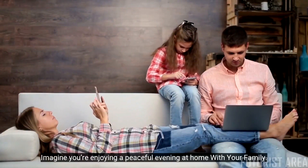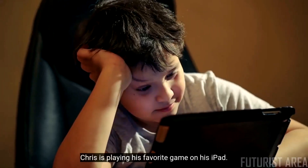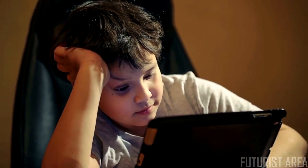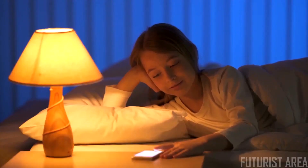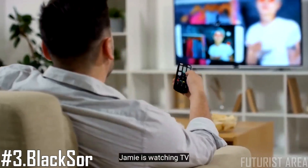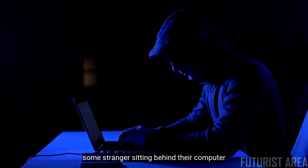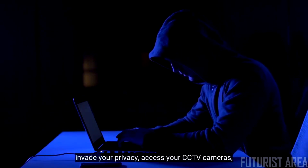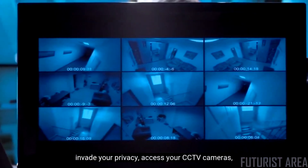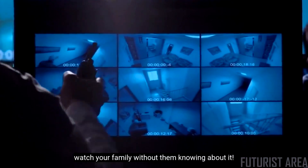Imagine you're enjoying a peaceful evening at home with your family. Chris is playing his favorite game on his iPad. Emily is streaming her favorite musical show on her phone. Jamie is watching TV. While everybody is having a great time, some stranger sitting behind their computer is trying to get into your home network, invade your privacy, and access your CCTV cameras — watching your family without them knowing about it.